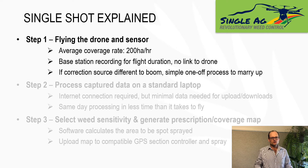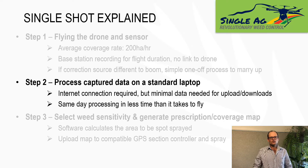If the correction source is different to the correction source being used by the boom or the tractor, there is a simple one-off process in the software to marry the two systems up. Once you've captured the data, the next step is to process it on a standard Windows laptop. An internet connection is required, but you only need minimal amounts of upload and download data, and we've found that our NBN SkyMaster satellite connection is more than adequate. The data can be processed in the same day as you flew the paddock, and the processing takes less time than it does to fly the paddock.